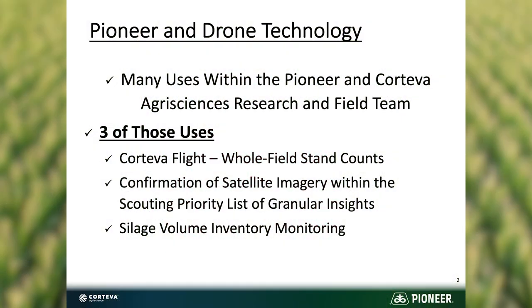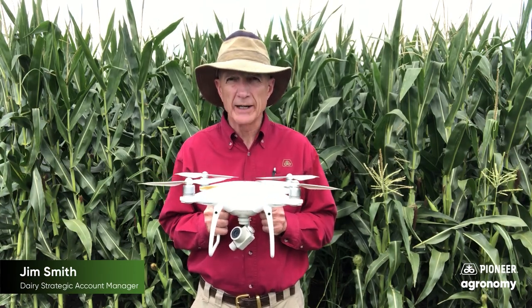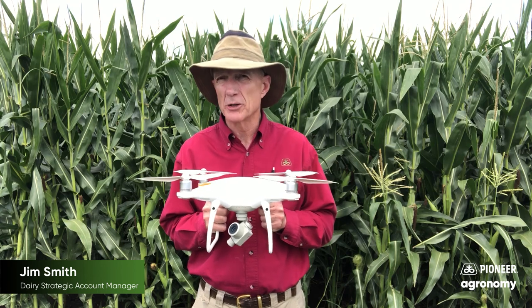A third way that we utilize the drone technology today is for our silage customers. By utilizing ground control points through altitude, longitude, and latitude markings, we can evaluate the silage inventory in that structure, be it a pile or a bunker.